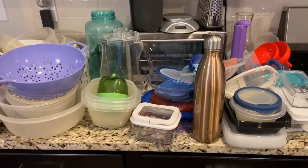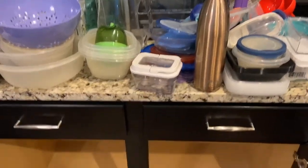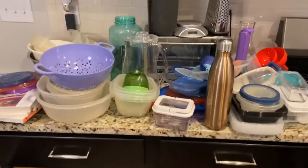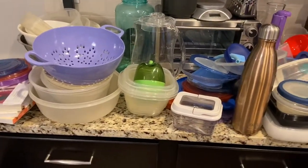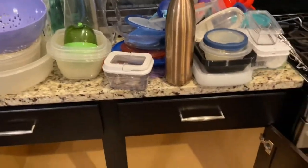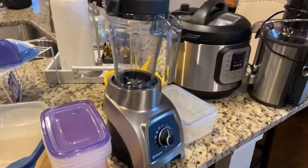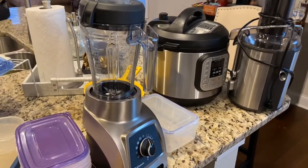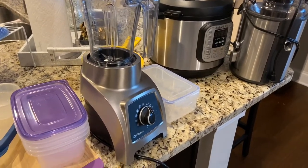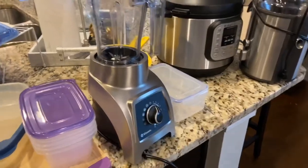I've pulled everything out of there and now I've got to clean it out. I had all of these plastic pieces in here — pitchers, water bottles, graters, you name it — all of that in there. And over here I have my appliances: my Instant Pot, a juicer that I rarely use, and my Vitamix.